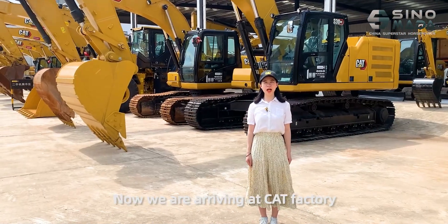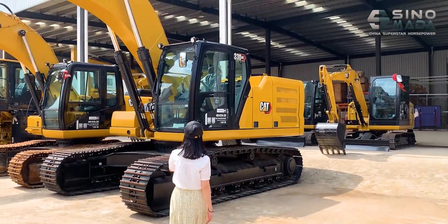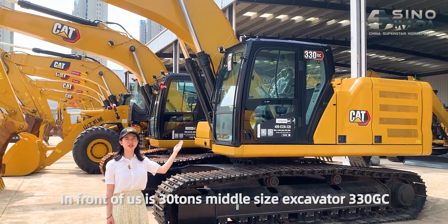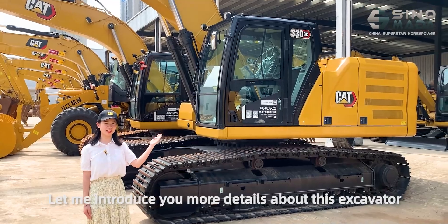Now we are arriving at the Caterpillar Factory. In front of us is a 33-ton mid-size excavator, the 330GC. Let me introduce you to more details about this excavator.